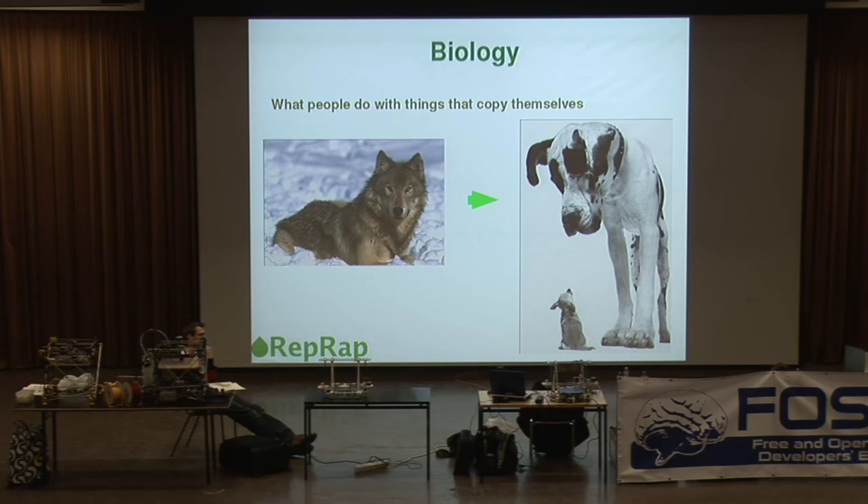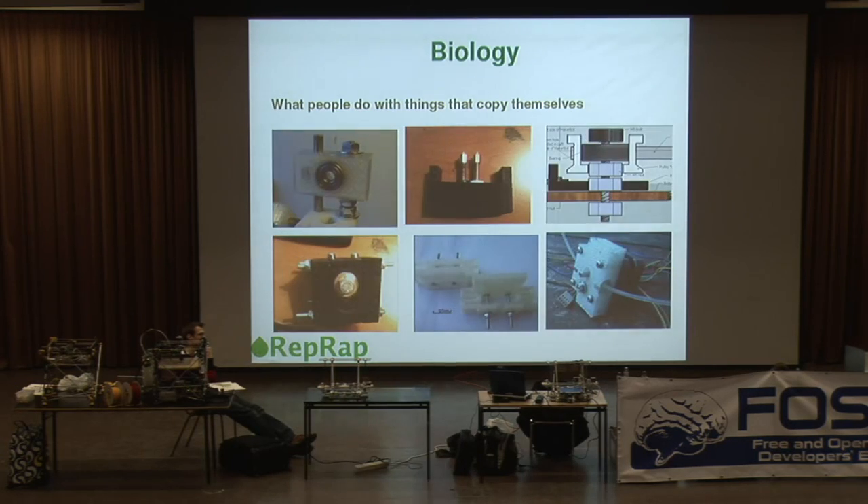So that's what people do with things that copy themselves. Of course, as far as RepRap is concerned, people — as soon as...